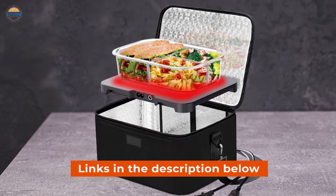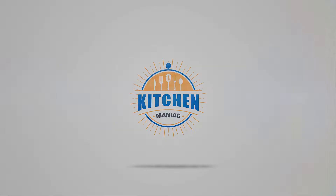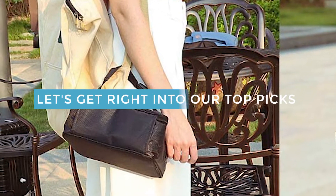Links to the products mentioned in the video are in the description below. Let's get right into our top picks.